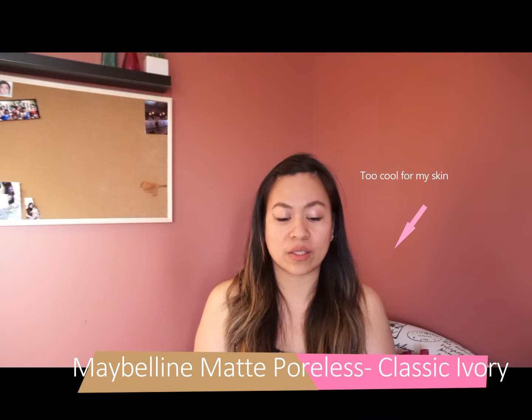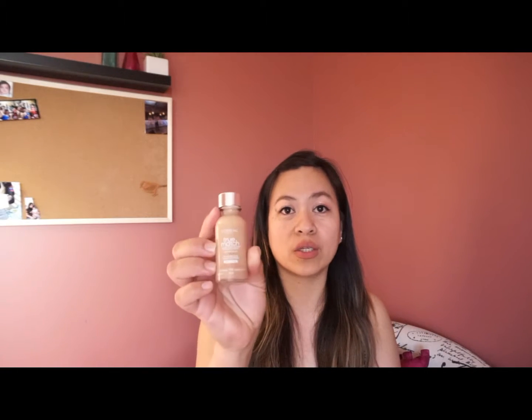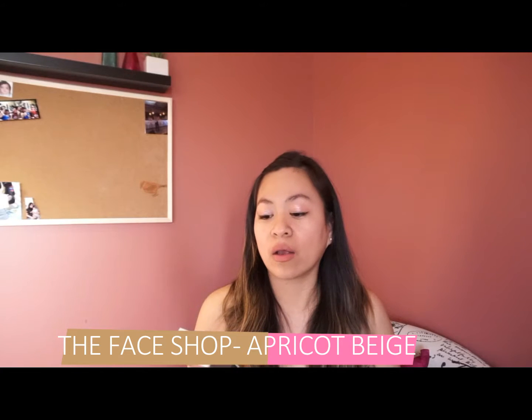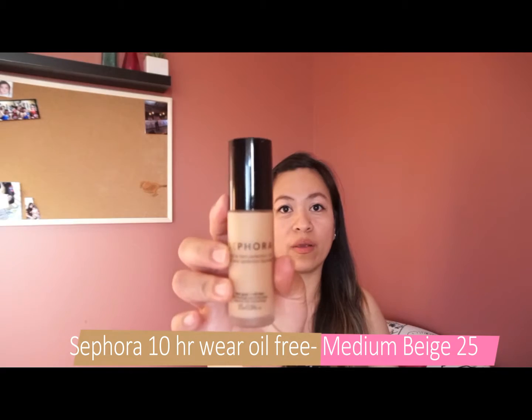The first one I got is the Maybelline Superstay foundation in the color True Beige. Then I got this Maybelline Matte Poreless foundation. I got this True Match foundation in Buff Beige Neutral. So I got these three. I also got a BB cream from The Face Shop in the color Buff Beige, and then a Sephora oil-free foundation.